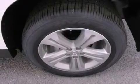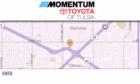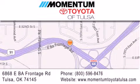Contact us today and schedule your opportunity to see this automobile in person. Momentum Toyota of Tulsa is located at 6868 East BA Frontage Road in Tulsa. Our main objective is to make your experience at our dealership a satisfying one, whether it's for sales, service, or parts.